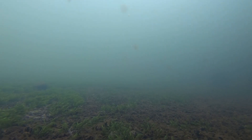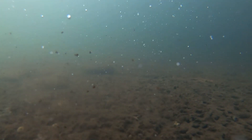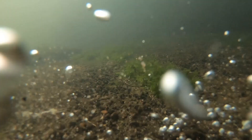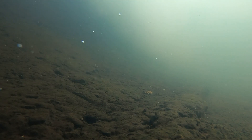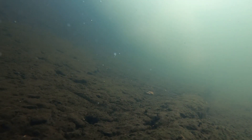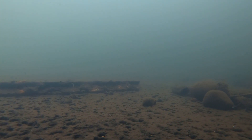Here you'll see a trout drift by sideways. It's too hard to tell because it's too far away if it's a brook, rainbow, or brown — let me know what you think. I probably did a hundred different drops today, but I'm just showing you a few of them here just to see all the different terrains at the bottom.